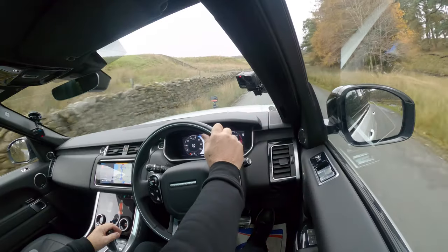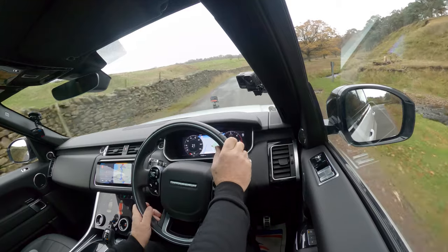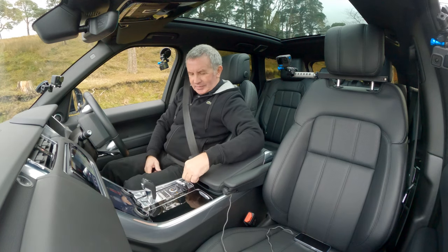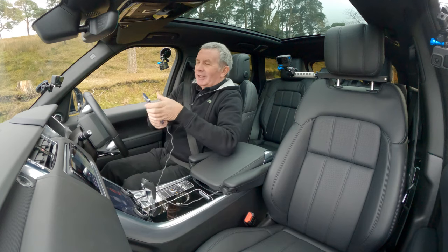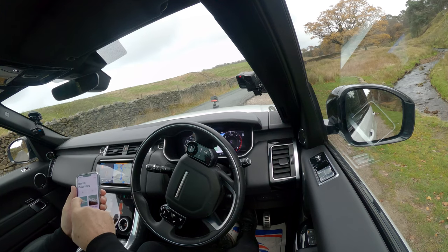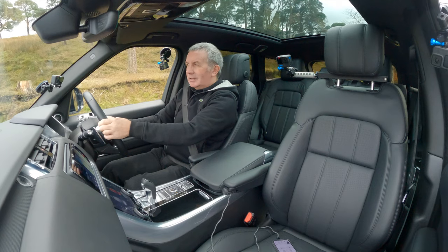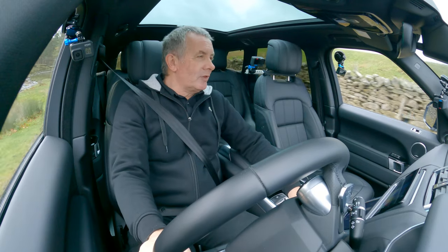Just here — looks good enough. It's in park, handbrake on. Let's go to Music, Your Library — Barnes Courtney, Badly Drawn Boy — Fire, that's what we want. Turn it up. Sadly I can only play a couple of seconds otherwise I'll get copyrighted. But you'll have to take my word for it — that sounds awesome. The Meridian speaker system is just fantastic.